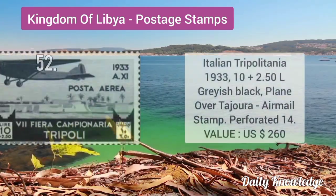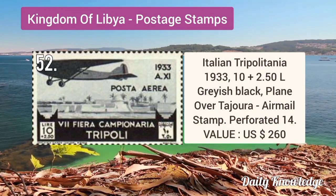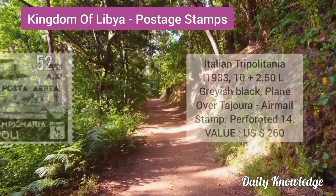Italian Tripolitania 1933 10L red, view of Tripoli with faces, airmail semi-postal stamp, perforation 14. Italian Tripolitania 1933 10 plus 2.5L grayish black, plane over Tajura, airmail stamp.